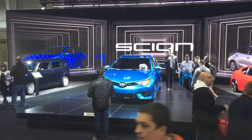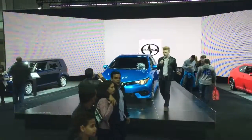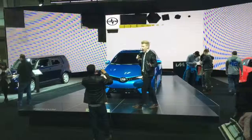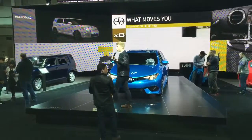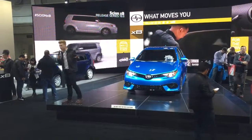Good evening, New York City, and welcome to the Scion display. My name is Michael. I am a product specialist here at Scion, and I am here to talk to you about all the lovely vehicles that you see here and about the Scion brand.